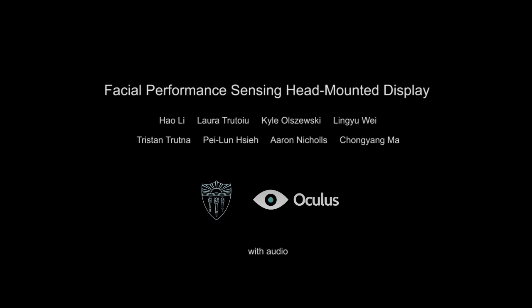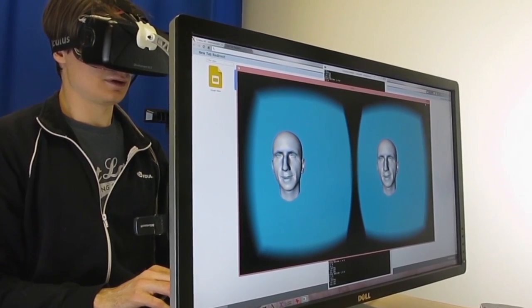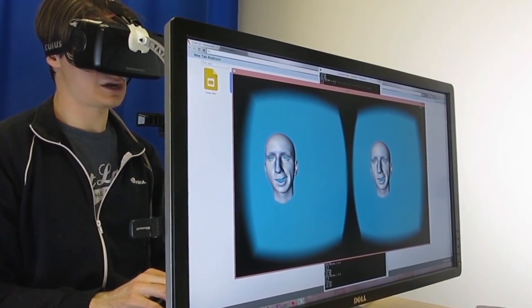We present a 3D facial performance capture and animation system designed for virtual reality applications using head-mounted displays. Our goal is to enable 3D facial performance-driven animation in real-time for face-to-face interactions.